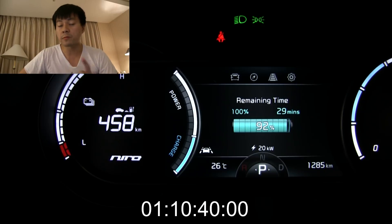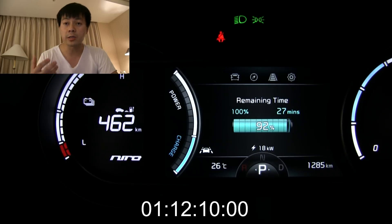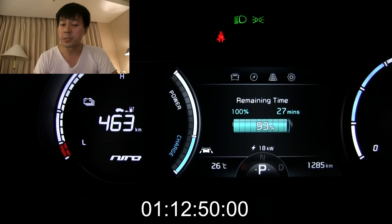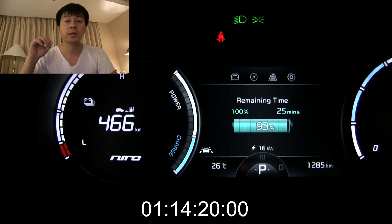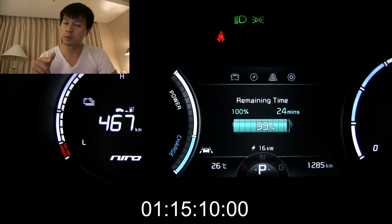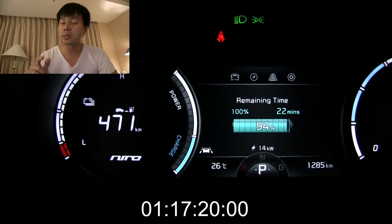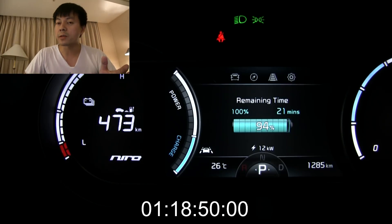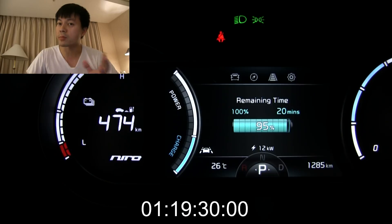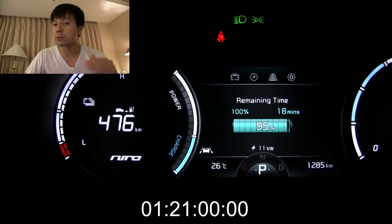We're getting close to the end now. Towards 100% the charging speed is still very fast. If you look at Tesla charging videos, towards the end it's like 1-2 kilowatt — really trickling in — which means Tesla's 100% is pretty much a true 100%. But on the Kona and the Niro, even at 98-99% it charges at really high speed, like 7 to 10 kilowatt. That means there is a buffer on top. Also, when you charge to so-called 100% and start driving, regen still works — meaning you can put even more energy in. On a Tesla charged to 100%, regen is disabled until you discharge a little bit.